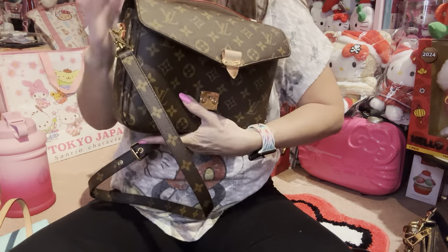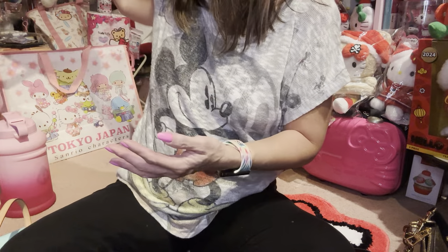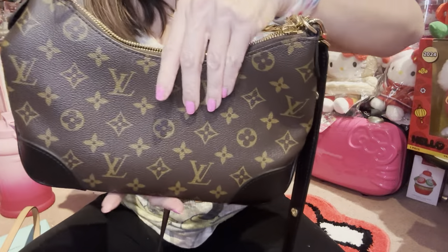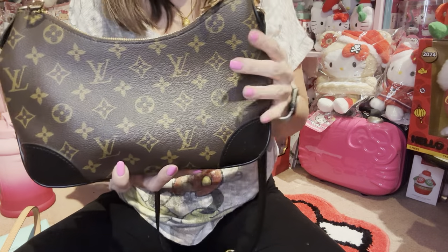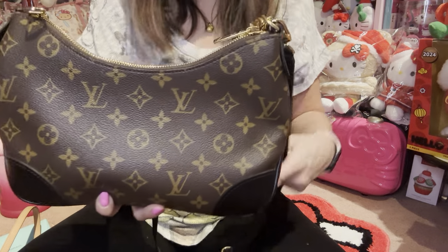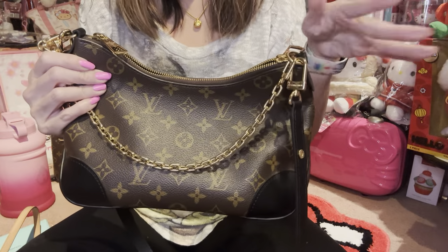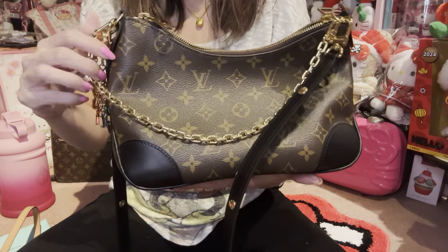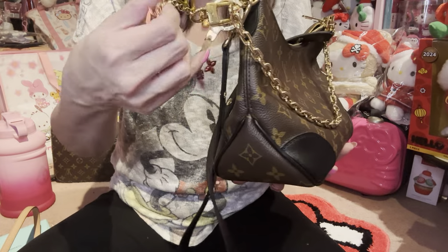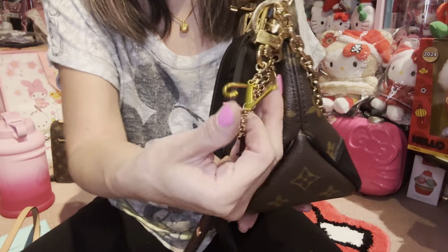That's how much stuff I can fit in this bag — that's why I love it so much. So the next two bags: this one I cannot pronounce, but it's the Boulogne — spelled B-O-U-L-O-G-N-E. I wrote it down just in case for those wondering. I got this a couple of years ago, and this little charm I've had for many years but I still love it.